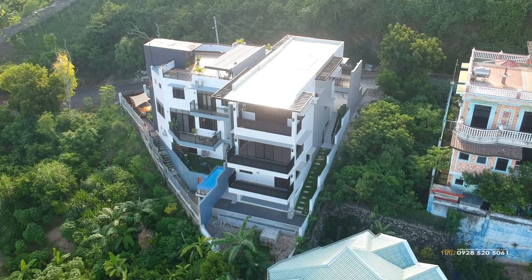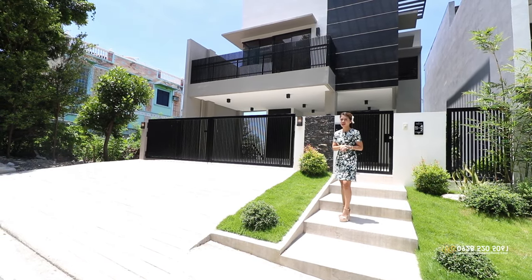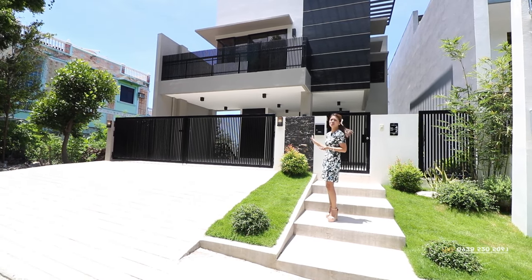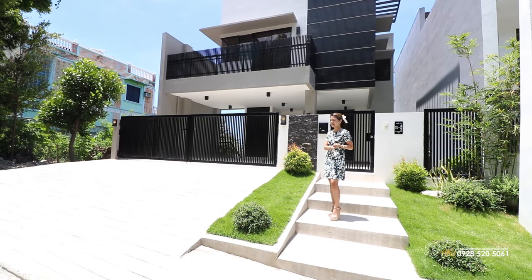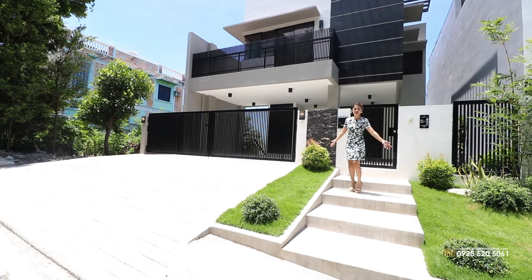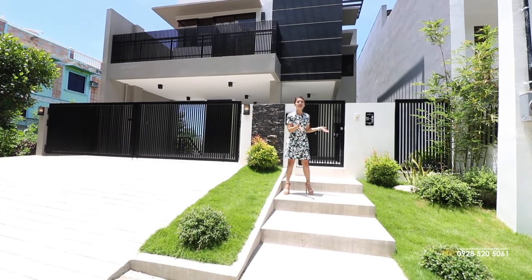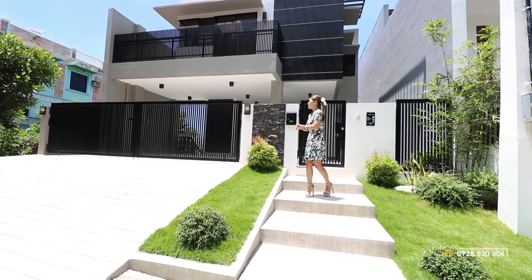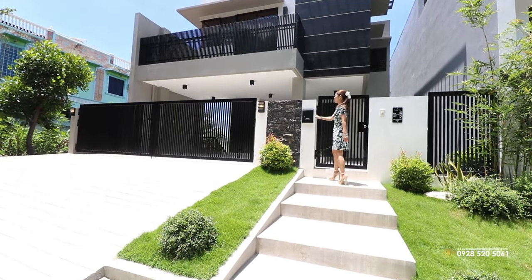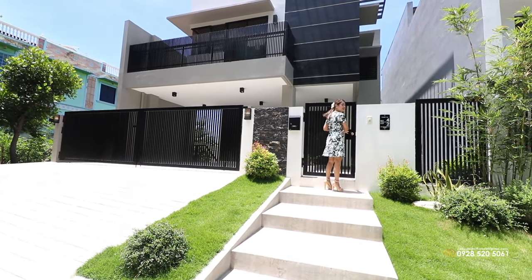This house is also near the gate for your accessibility. As you can see, this is the house that we're about to check — it's modern, very simple yet very elegant, in a color combination of white and black. We have two gates, one for the pedestrian and one for the cars, and we also have your mailbox as well as your doorbell right here. Let's go inside.